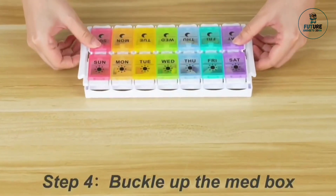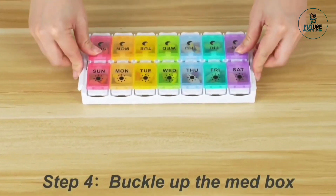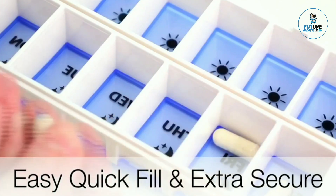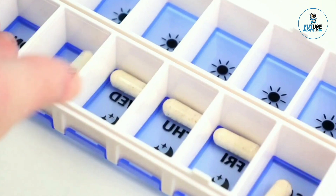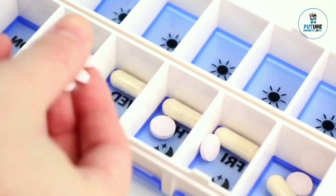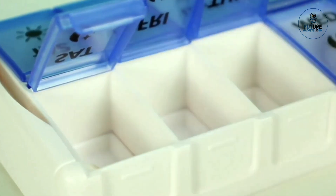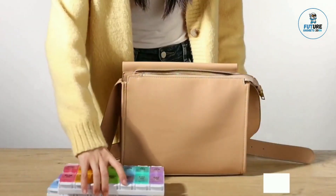Along with mobile app connectivity for tracking medication adherence and receiving notifications. With user-friendly designs and optional Bluetooth or Wi-Fi capabilities, the smart pill organizer enhances medication management, ensuring a healthier lifestyle for individuals and caregivers alike.